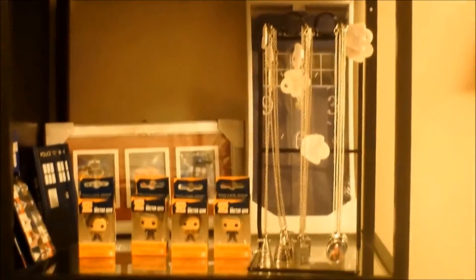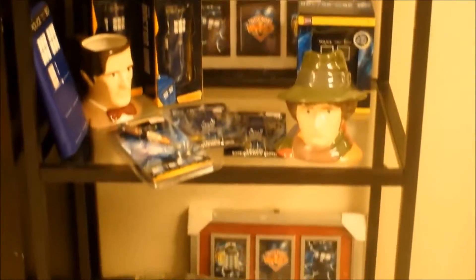They have sports goods, toys from the UK like Doctor Who, and they even have replicas of antique newspapers with headlines such as the sinking of the Titanic and England declares war.